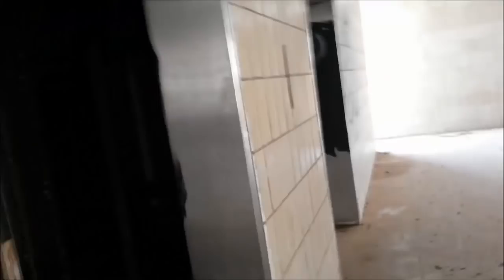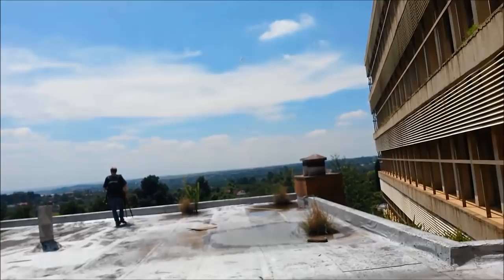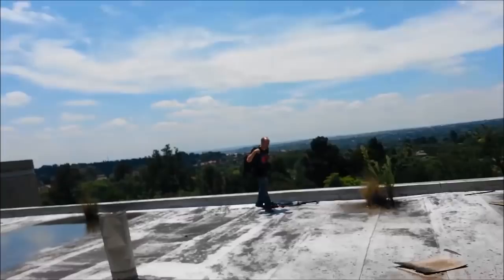Yeah guys, we are on the roof at the moment. Finally we are on the roof! Essentially we can even go further up.